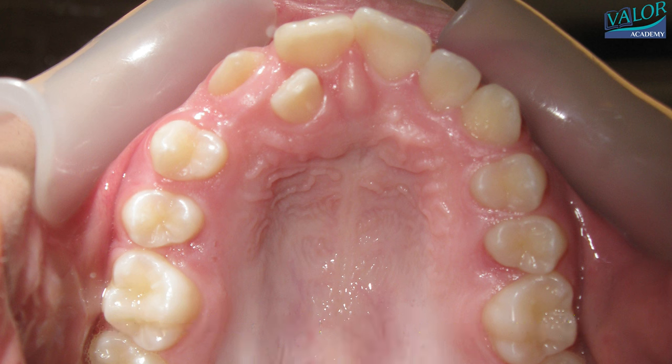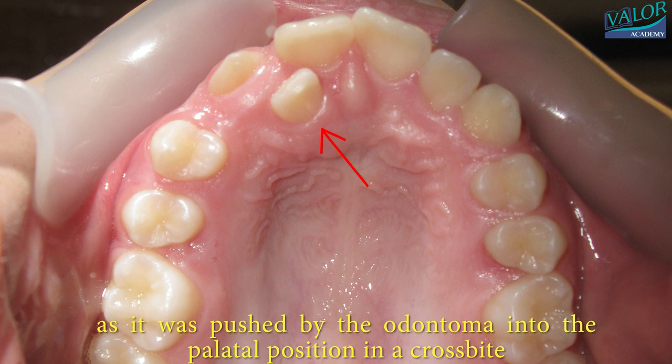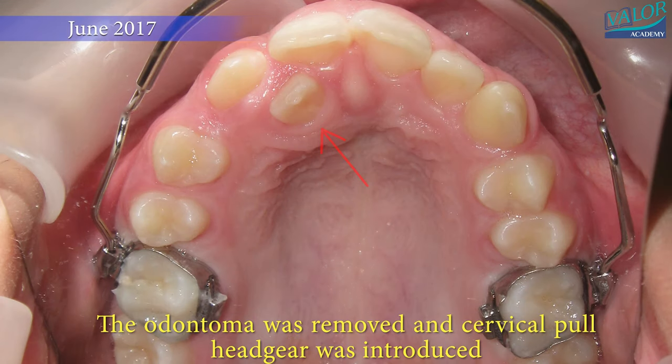The treatment process began in June 2016, where a cervical pull headgear was introduced for space maintenance before alignment.